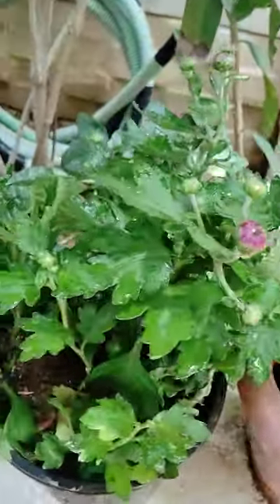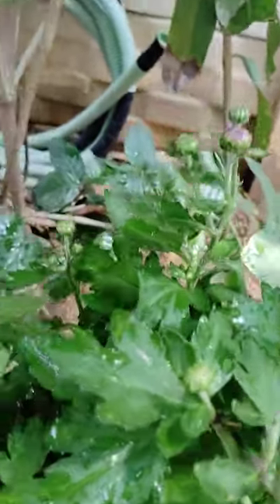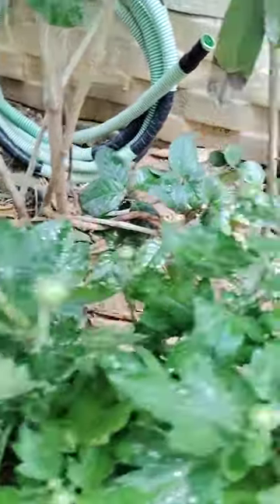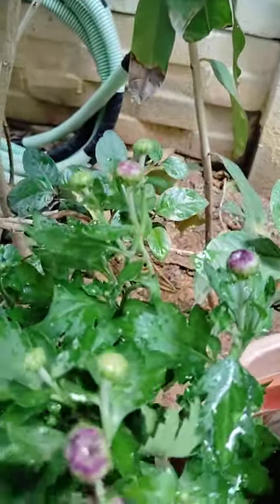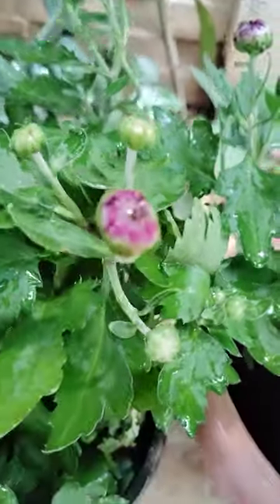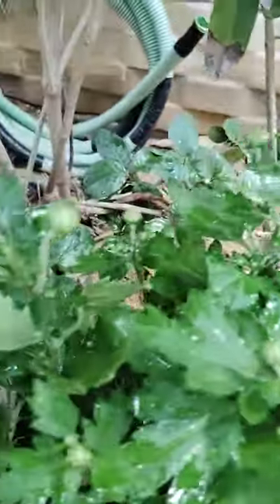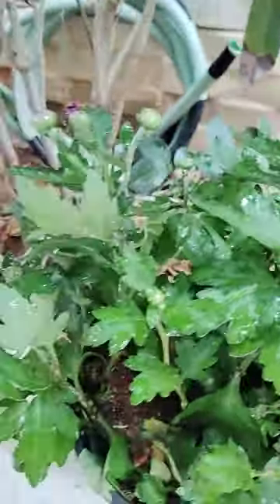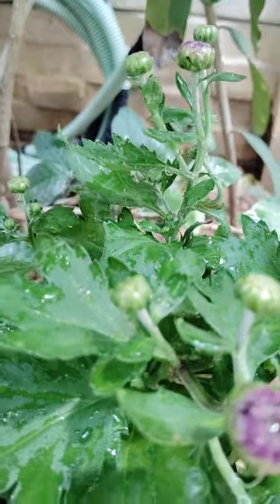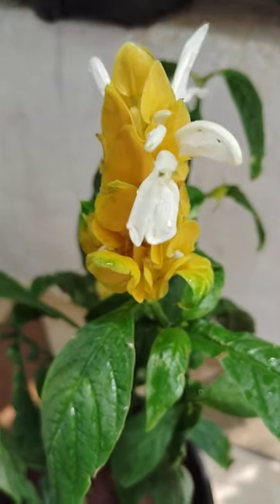Here another one is there. Here so many birds are there. These are chrysanthemum, violet color, looking very beautiful. And here one ornamental plant, looking very beautiful.